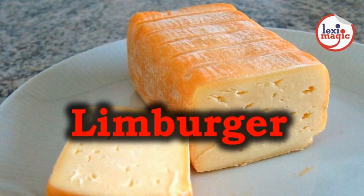Limburger is a cheese that originated in the Limburg region in the 19th century, which is now part of Germany, Belgium, and the Netherlands.